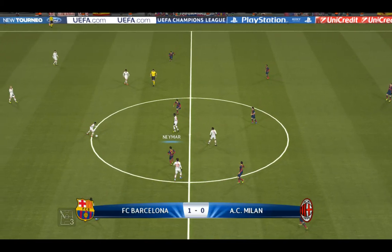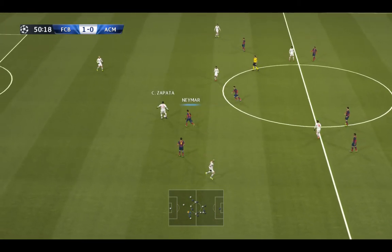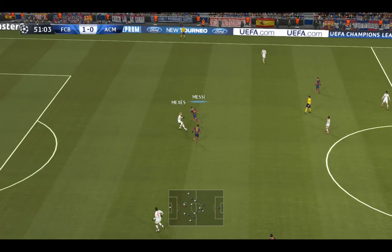So we start again at 1-0. What a lovely thing it is having a player with such ability in your side — he's always capable of coming up with something important, and he's done it again.